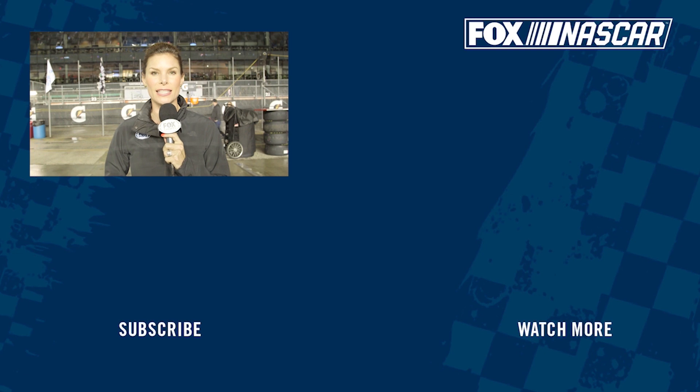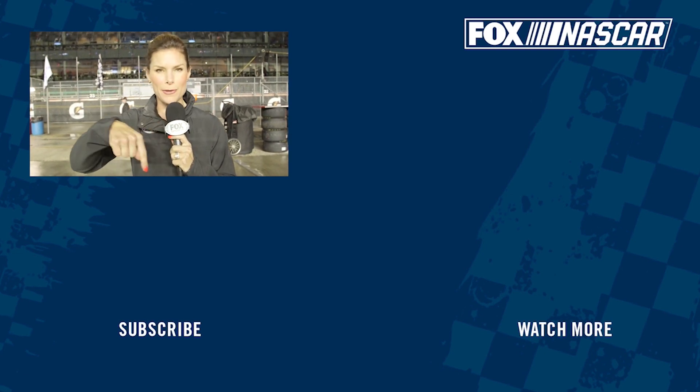For more great NASCAR on Fox content, subscribe to our channel.